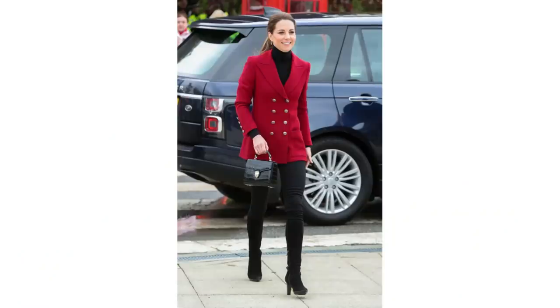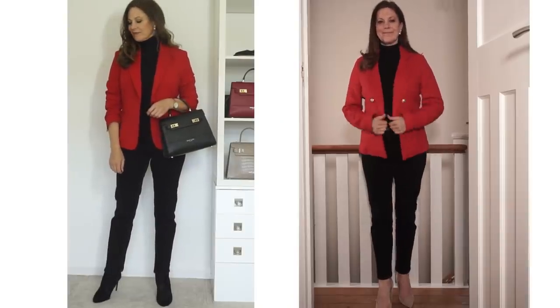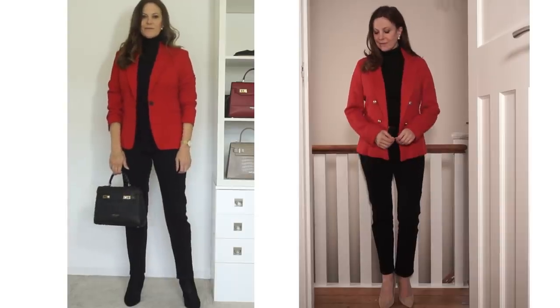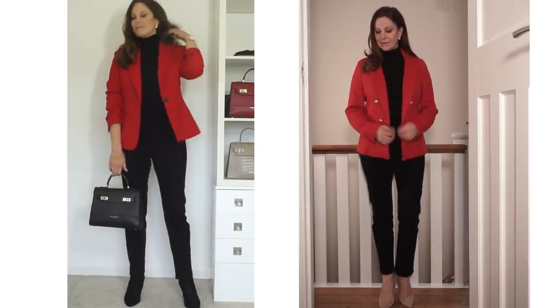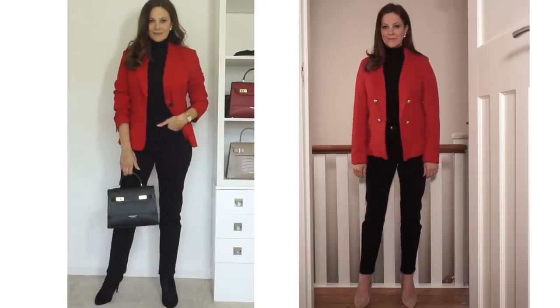Red and black look gorgeous together — it's a very simple but classy way to style a red blazer. Kate Middleton has worn the red blazer with all black many times; it's a very striking combination but so simple. It really doesn't matter what black pieces you add to it, it just works, making it a perfect outfit to put together with what you have. I've put it together with a black roll neck from Zara and black jeans, and I would wear loafers, black boots or black heels with the look. It's just a great fallback outfit to return to time and again.